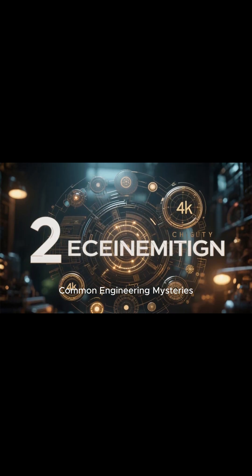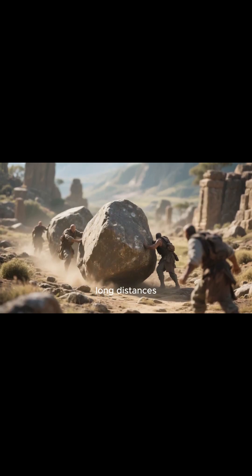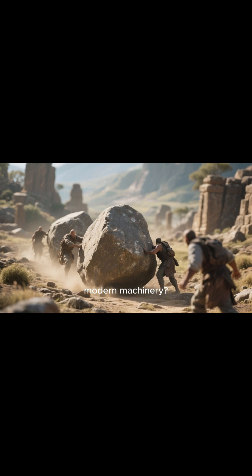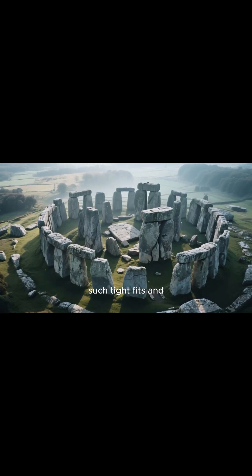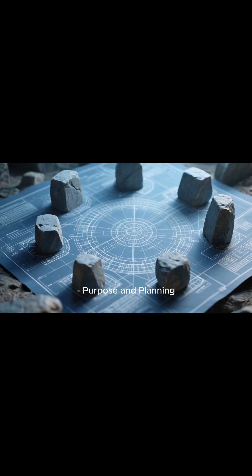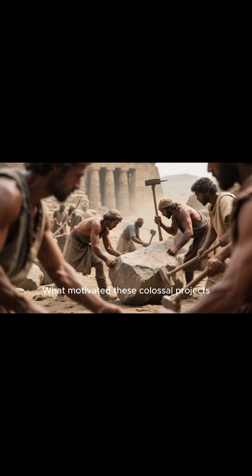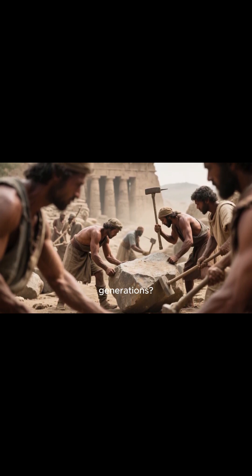Common engineering mysteries span these sites. On transportation: how were enormous stones moved across long distances without wheels or modern machinery? On precision: how did ancient builders achieve such tight fits and alignments, sometimes to within fractions of an inch? On purpose and planning: what motivated these colossal projects, and how were they organized and sustained over generations?